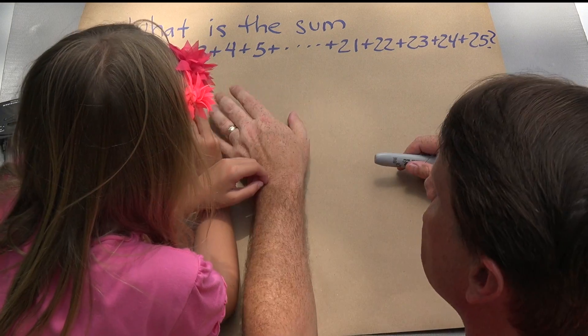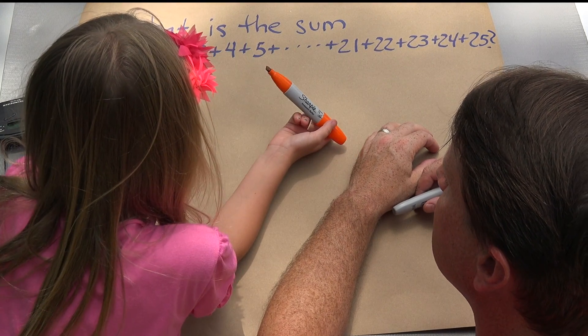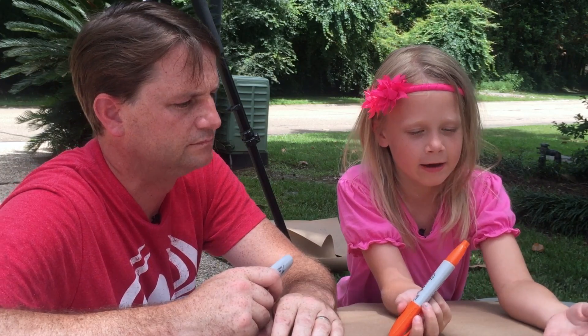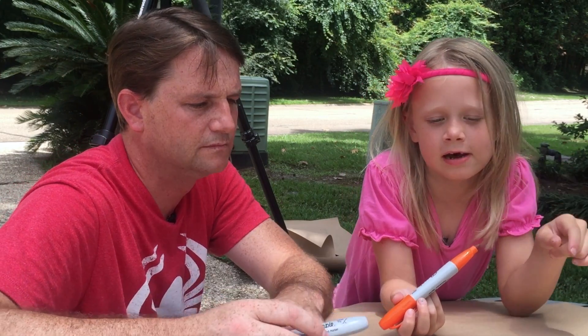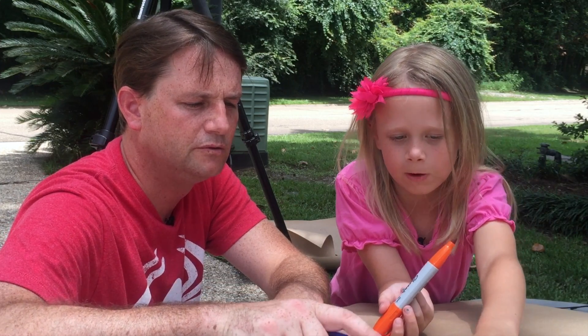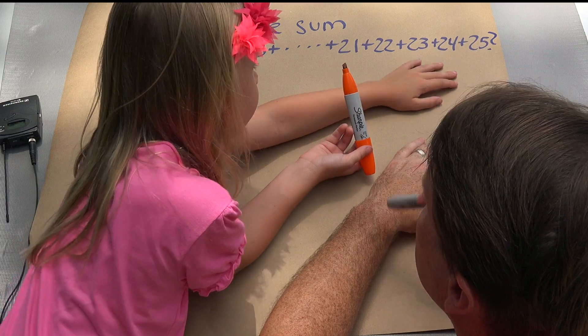A couple weeks ago, I had asked Autumn a simple question. Can you show them what it is? What is the sum of 1 plus 2 plus 3 plus 4 plus 5, and on and on, plus 21 plus 22 plus 23 plus 24 plus 25?